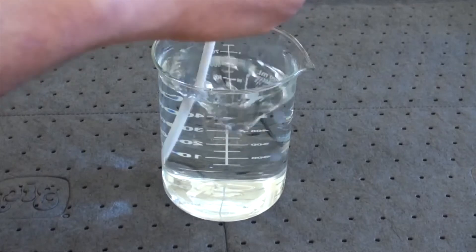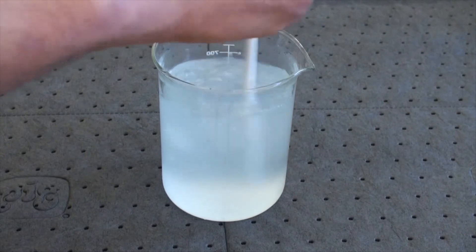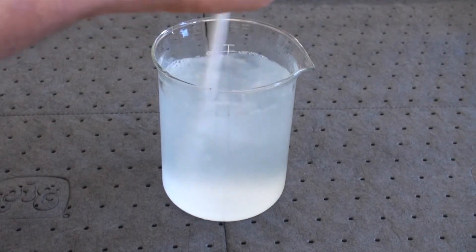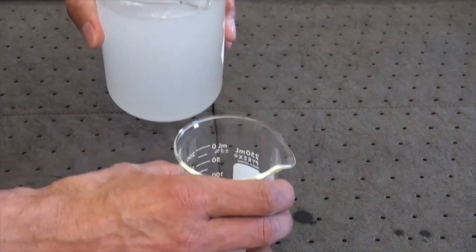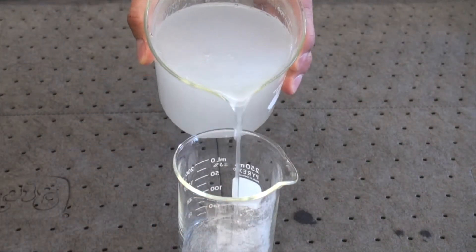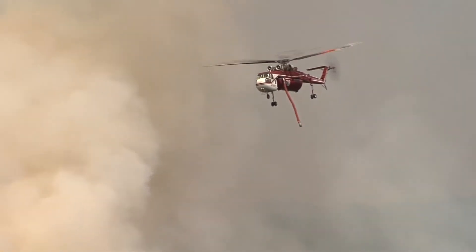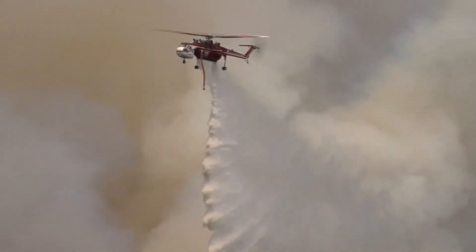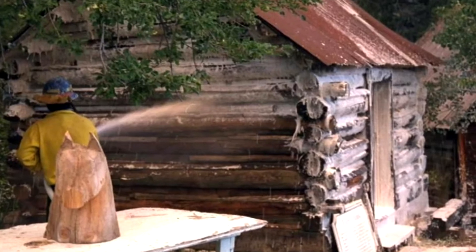Another suppressant that works well in a direct attack is a water enhancer. Water enhancers too are mostly composed of water — about 97%. But the water enhancer changes the physical characteristics of the water, thickening it to increase its effectiveness, enhancing its adhesion to fuels as well as decreasing drift when dropped from the air. It's also used in the protection of structures and other resources.